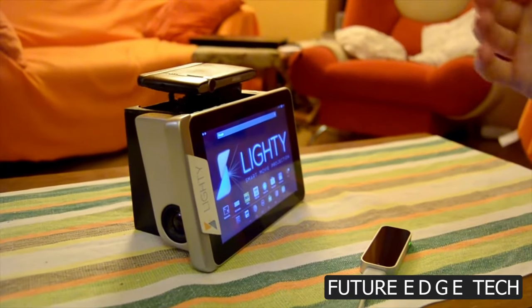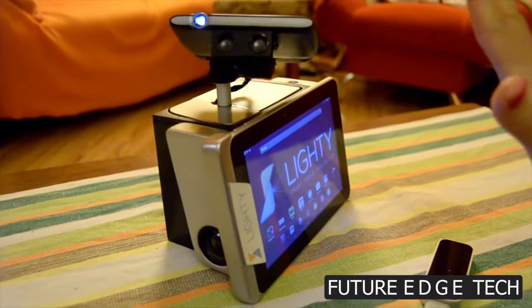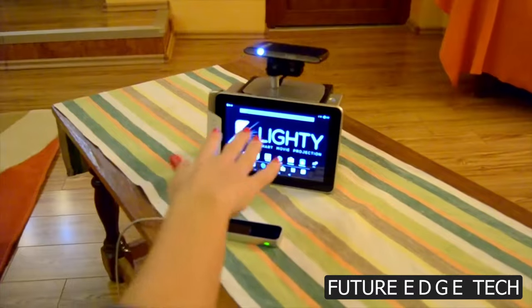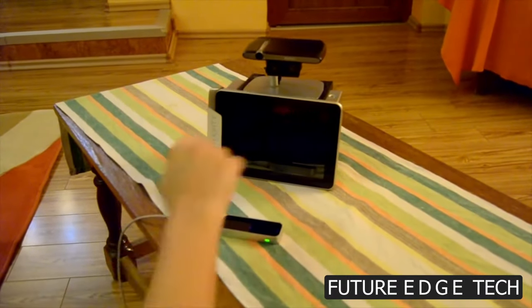Experience the clarity and precision of laser projection. The Lighty Robotic Laser Projector delivers vibrant and razor-sharp images, ensuring that every detail is captured with breathtaking accuracy.